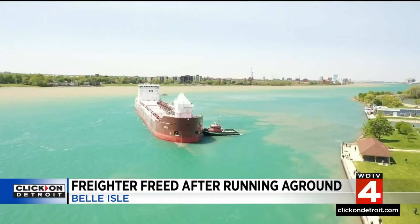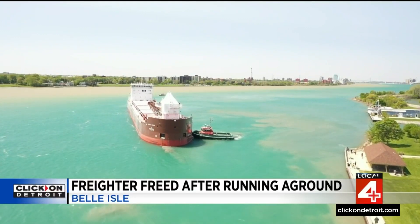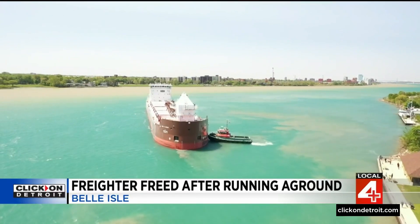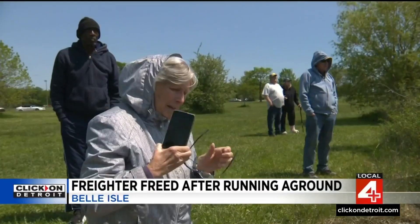This is a big deal. At noon today, working with the United States Coast Guard and a tug, the freighter backed away from the bank and headed toward the Belle Isle anchorage to determine what went wrong.